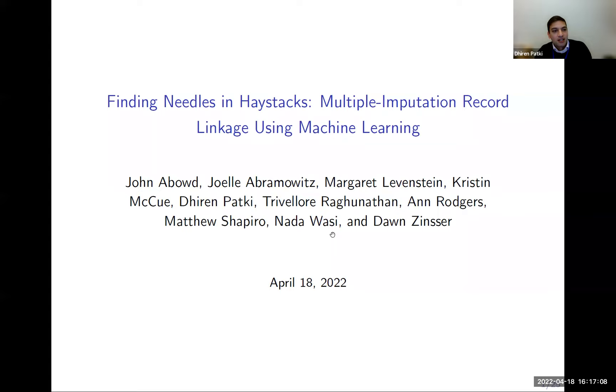I'm presenting today a work titled 'Finding Needles in Haystacks: Multiple Imputation Record Linkage Using Machine Learning.' This is a project co-authored with a pretty large team of researchers from the Census Bureau, the University of Michigan, and now people at other institutions, including myself at the Federal Reserve Bank of Boston.